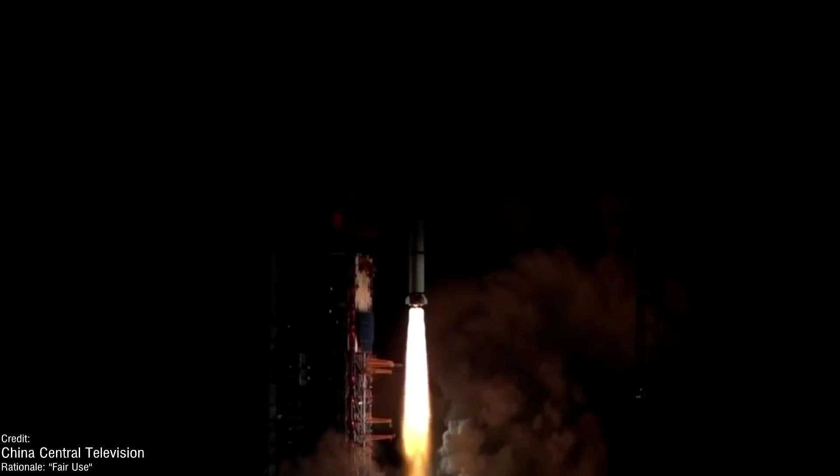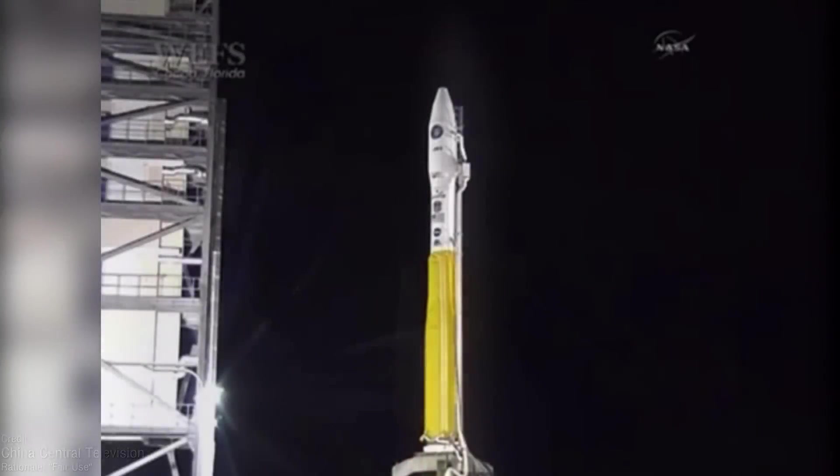I'm trying to keep this week's coverage nice and brief. Due to the variability and delay-prone nature of rocket launches, I don't want to go too in-depth in case a flight gets pushed back to next week. The rockets we're seeing fly this week are fairly reliable, so hopefully that won't happen anyway.